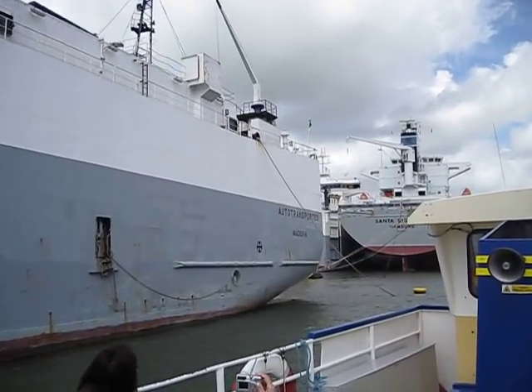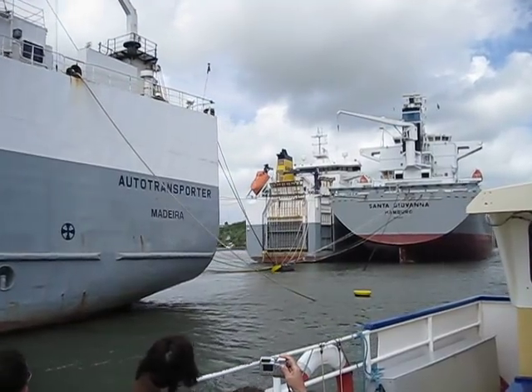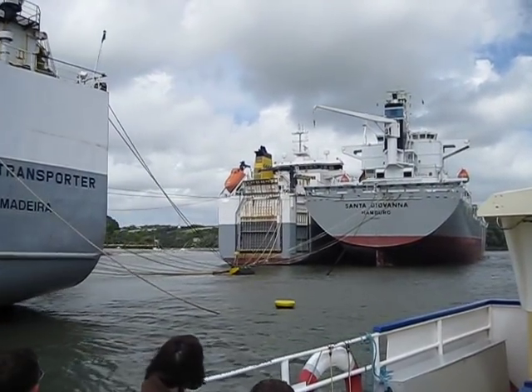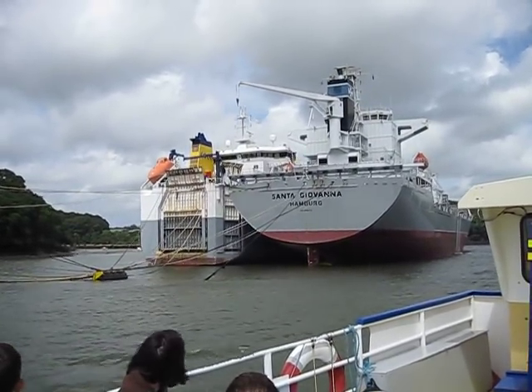We've got two more ships coming up on our left-hand side. The one with the yellow funnel — she's another car transporter. The grey one on the outside of her is a heavy lift cargo ship, weighing in at just over 22,000 tonnes.